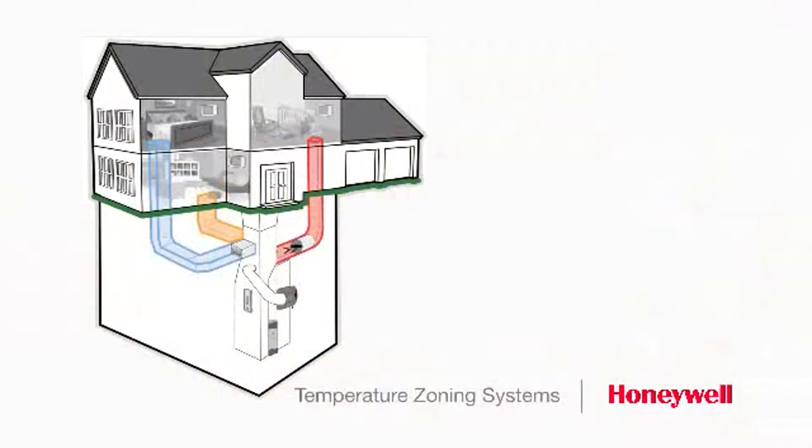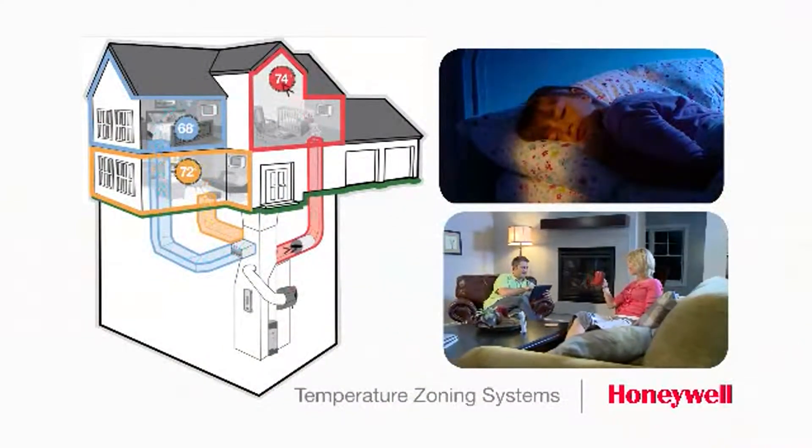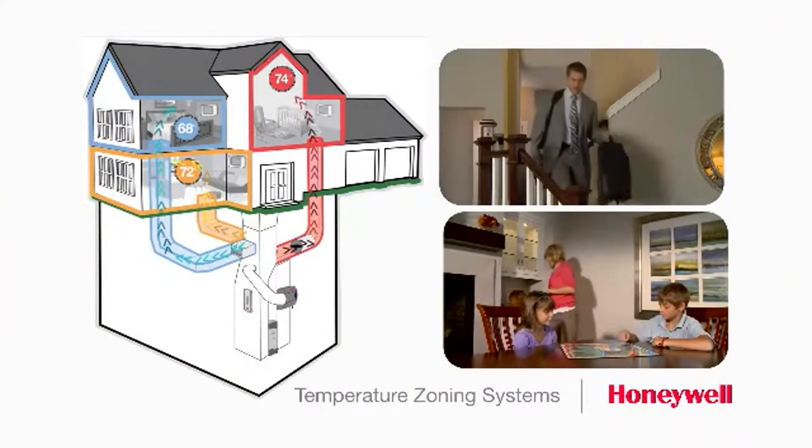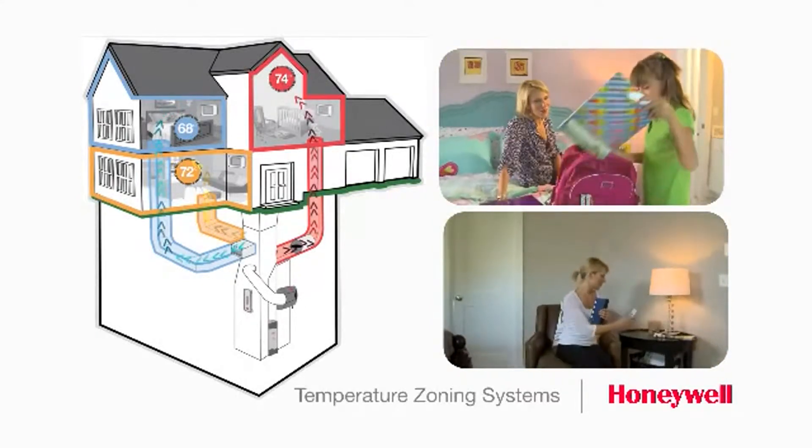Here's how they work. Every house has at least two zones — the living area and the sleeping area, or more: upstairs and downstairs, rooms you use a lot, and rooms you don't. You pick the zones that make sense to you.